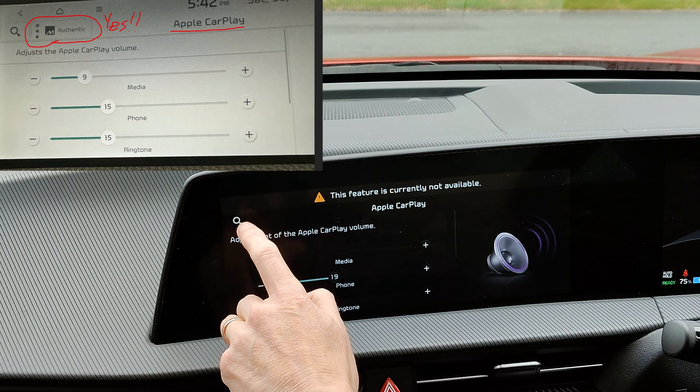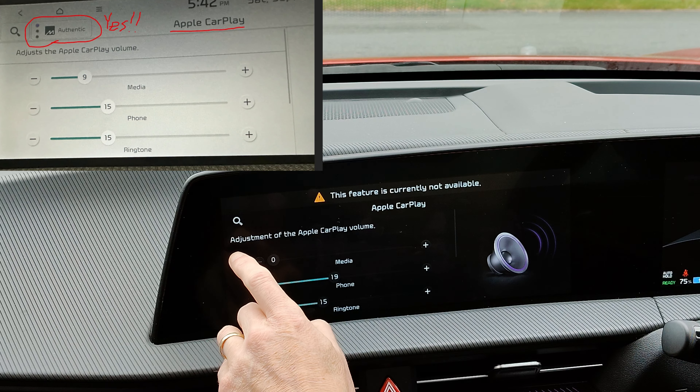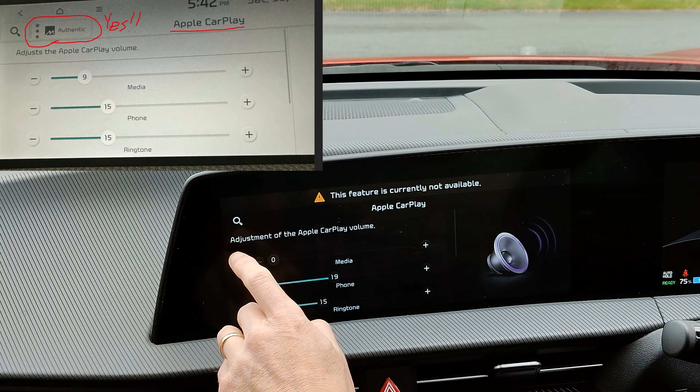In one of the previous updates they took away the menu where you can change the Meridian sound mode for Android Auto and CarPlay. But based on an image I found on Reddit, you can now change this in one of the menus again. If you go into Setup, then Sound, scroll down to Connected Device — the image shown is for CarPlay.